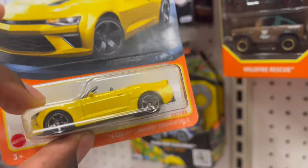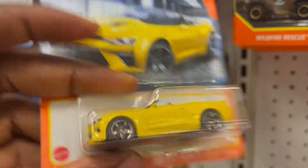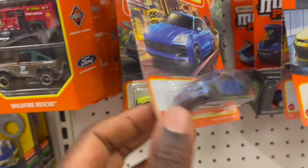Oof, this Chevy — I love this, the painting on this casting. What do you think about this? We have the Porsche but I have this one already.